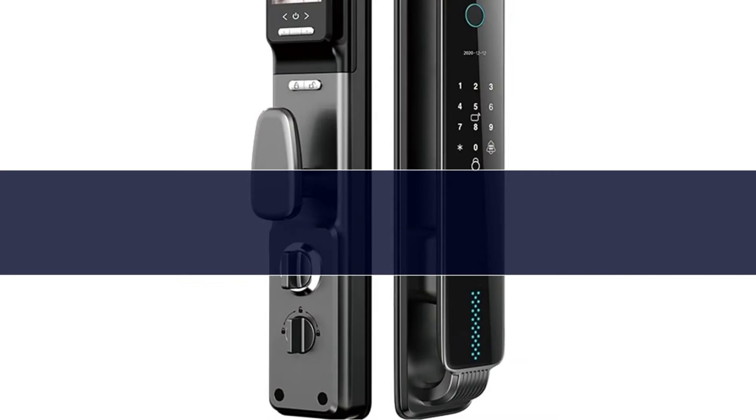Number 5. This smart door lock supports multiple ways to unlock: touch keypad touch to open, smartphone app, biometric fingerprint, mechanical key, and IC card.